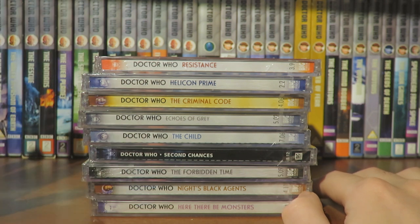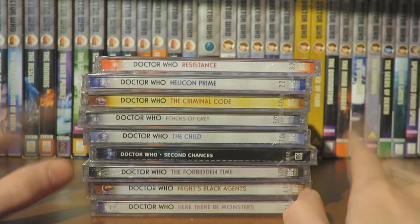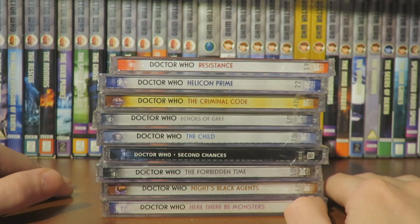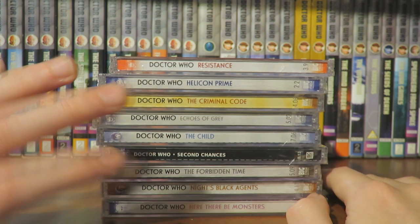I'm only missing two Companion Chronicles now before I have the complete collection — the Evelyn one and The Great Space Elevator, the Victoria one. Once I have those two it'll be very satisfying. Thanks so much for watching this unboxing — my next Big Finish video will be a review of Shadow of the Daleks. Goodbye!